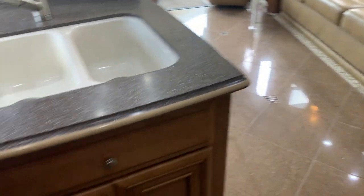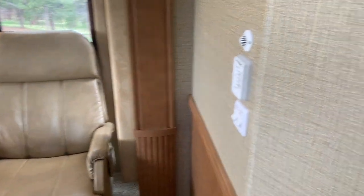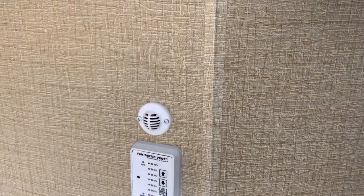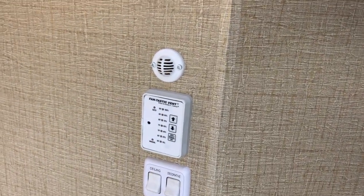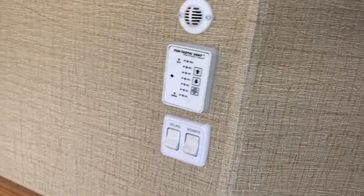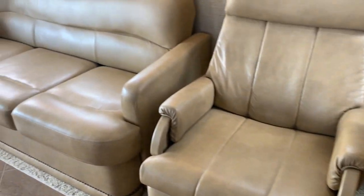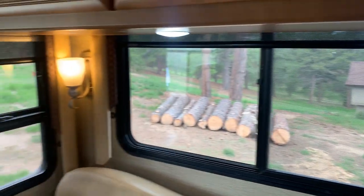Coming out here in the back — a basin and sink. This is the other slide on the wall. You have your thermostat, basically for your air conditioner — it tells what temperature it is in the room. Your second Fantastic Fan that's in the kitchen. Light switches. This chair is a recliner, and this couch folds out into a bed. Nice big windows all the way around, and storage up above.